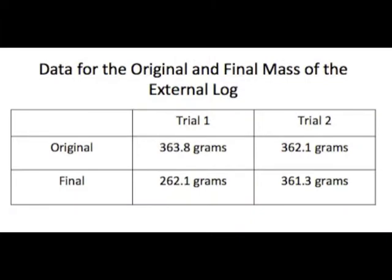For the original and final mass of the external log, there was less of a decrease than in the internal logs.